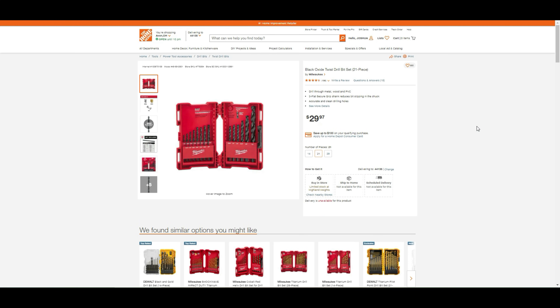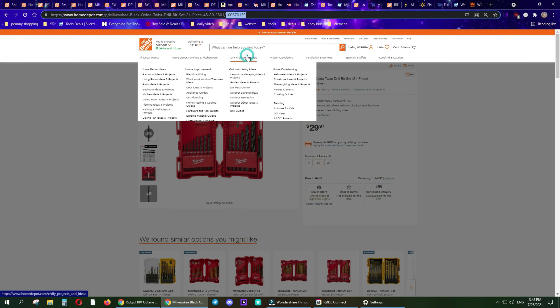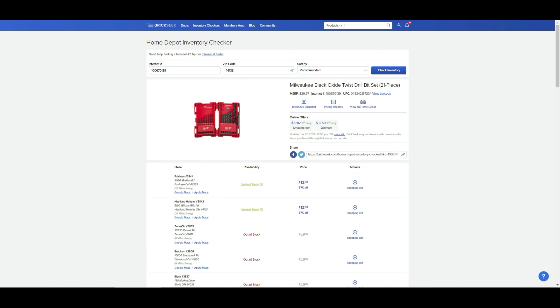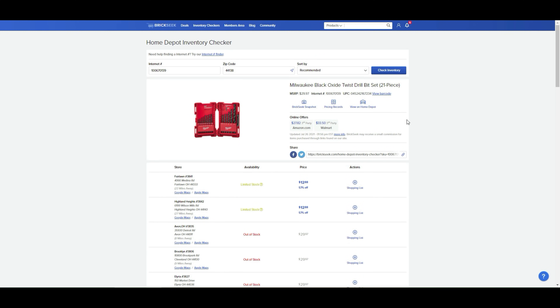This is a total YMMV deal — your mileage may vary, or as I like to say, YMNF: you may never find it. Since this item has been discontinued, there are still some in stores around $12. Here's how to find it: copy the item number from the URL in your address bar — that's called the internet number — then go to BrickSeek.com, hover over inventory checker, click Home Depot, paste that number, enter your zip code, and click check inventory. It'll show in stock, out of stock, or limited stock near you.